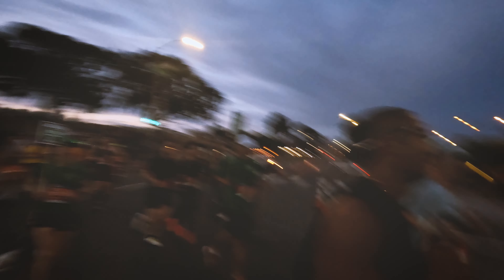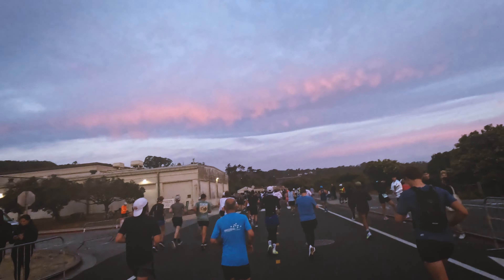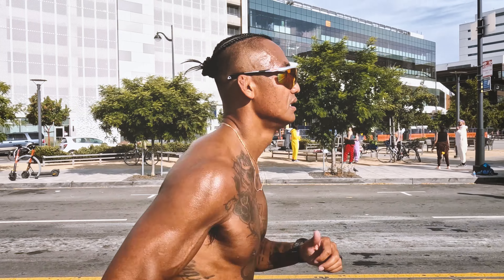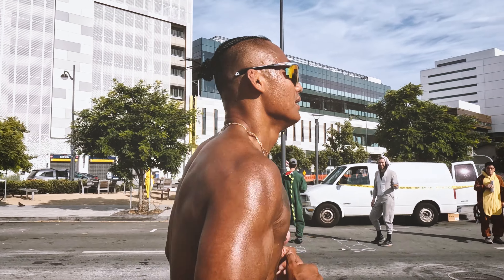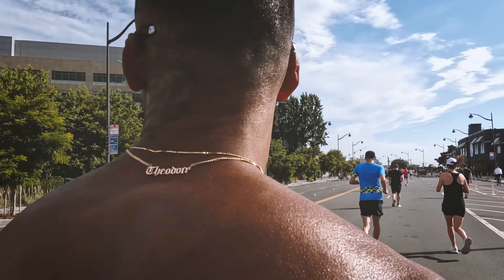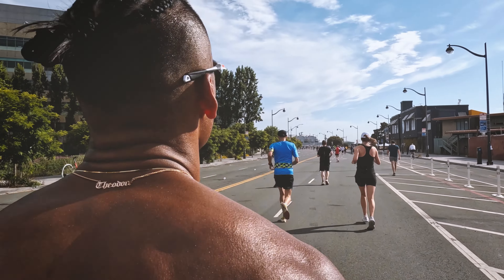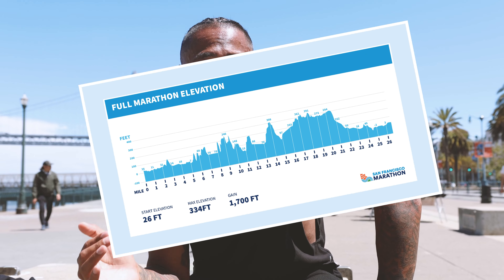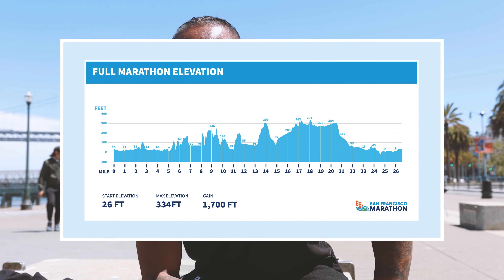The weather was actually perfect — perfect running weather. A little chilly in the morning, a little windy when it gets to the bridge, which I'll talk about more later. The sun didn't start coming out until about the end of the marathon, around 8:30 to 9 a.m. When we started to finish, the sun came out but you still get a nice breeze — about 65 to 70 degrees. Perfect running weather, and that helps significantly, especially given the amount of elevation you gain on this course.